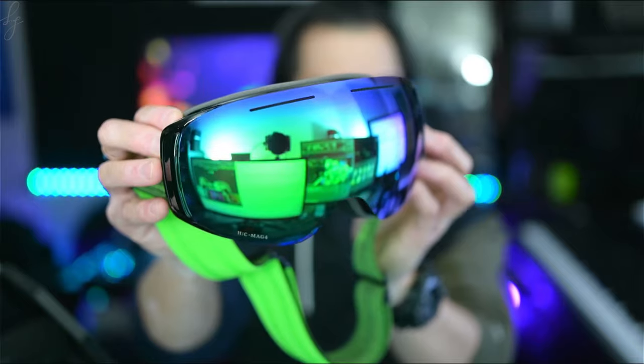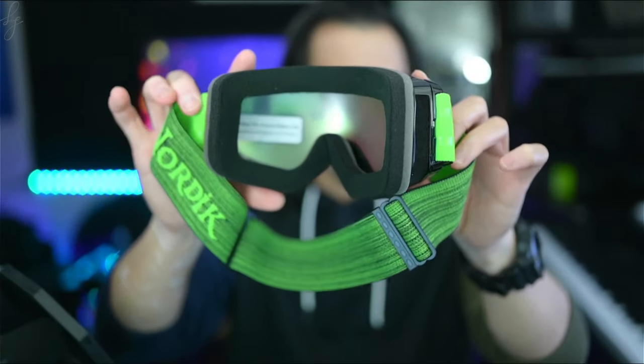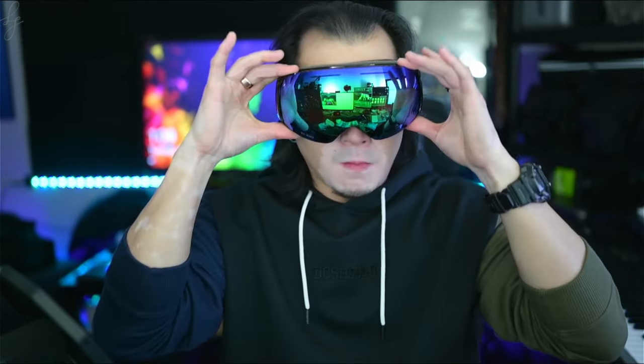The large lens shape gives you a wide field of vision so that you can see clearly not just in front of you but in your periphery as well. Anti-fog lens coating keeps your vision clear.